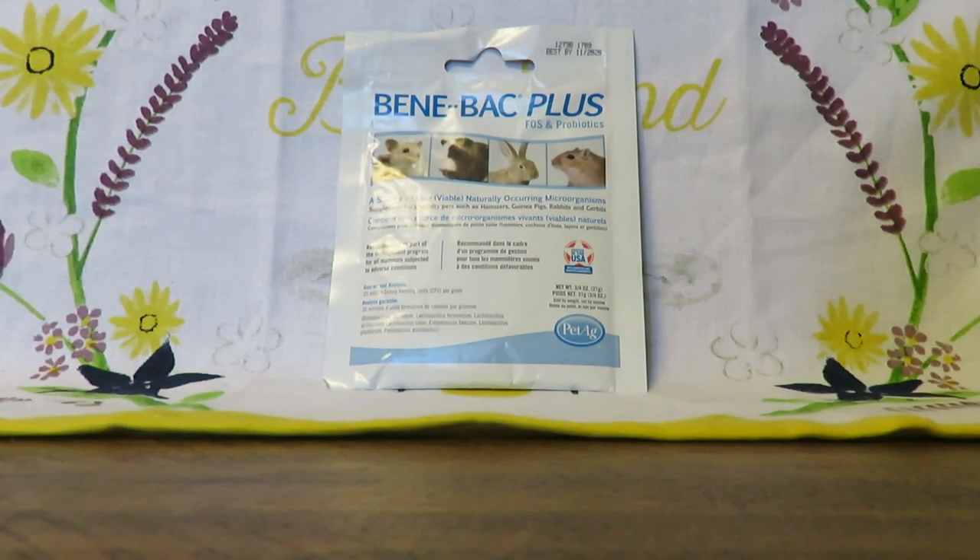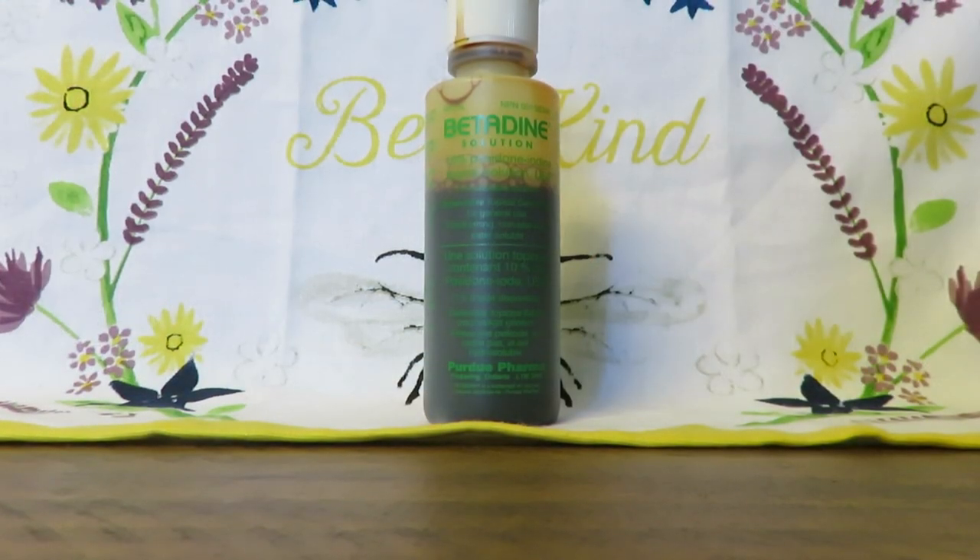Next is this packet of BeneBac Plus — this is probiotics. I like to always have this on hand in case one of my guinea pigs has soft poops and needs probiotics, or if they're on antibiotics. In a pinch, you can also use a healthy pig's poop from another guinea pig, mix it in water, and give that to your guinea pig. Some guinea pigs respond to BeneBac just fine; some people find it doesn't do much for their pig so they use natural pig poop instead.